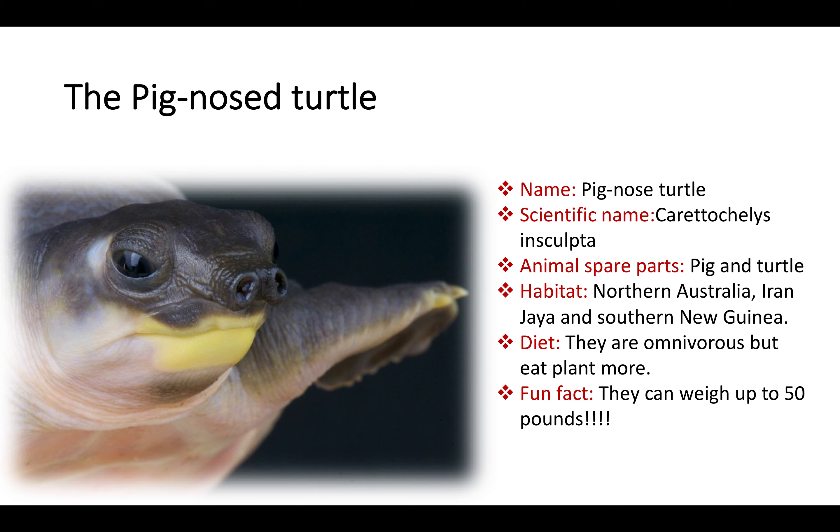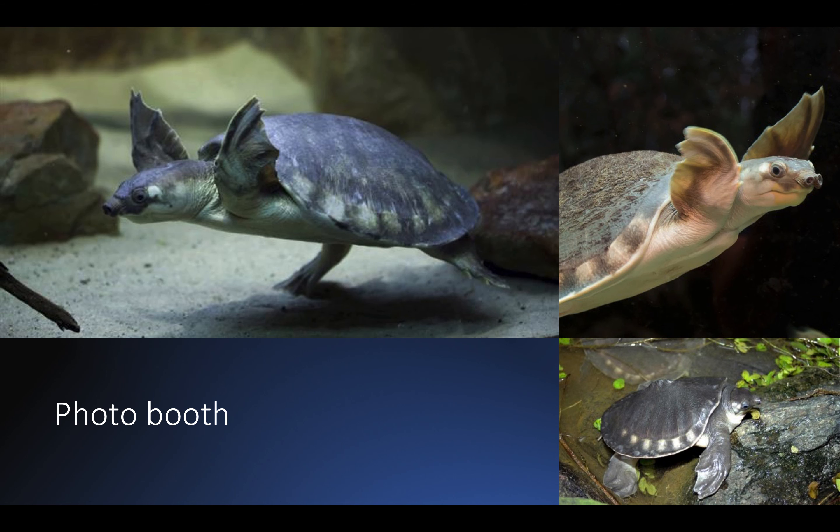The Pig Nose Turtle. Carettochelys insculpta is a turtle with a peculiar nose, very much resembling a pig's snout. Therefore, the animal is known as the Pig Nose Turtle. This animal lives in Northern Australia, Irian Jaya and Southern New Guinea, and they eat almost anything, but they prefer eating plants.